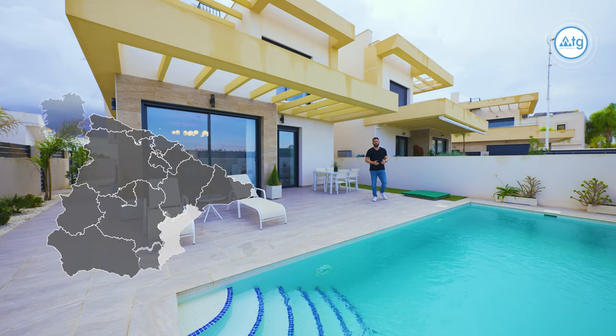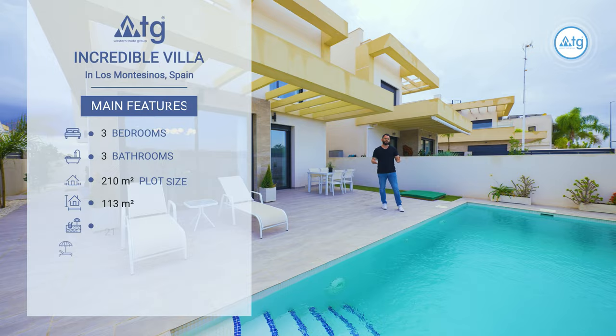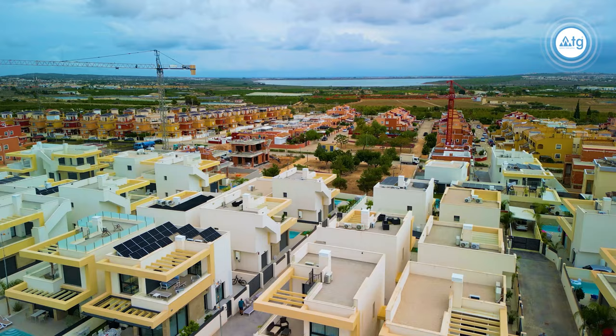New modern villa in Spain, in the city of Los Montesinos, located 17 km away from the sea. It features 3 bathrooms, 3 bedrooms, a big private pool, chill out area, huge solarium, a private parking space and much more.